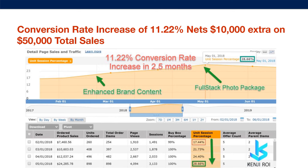Here's another example: a conversion rate increase of 11.22%. In this case, with one of our clients, it netted $10,000 extra on a total of $50,000 in sales. So on those $50,000 in total sales, they would have had $10,000 less if they did not have that conversion rate increase over that period.